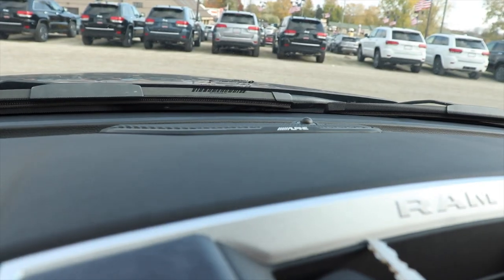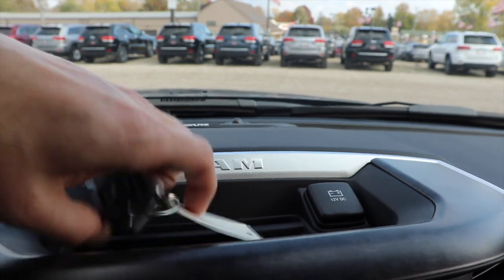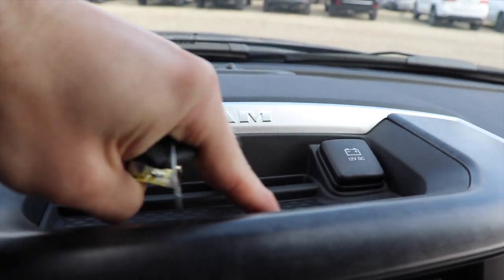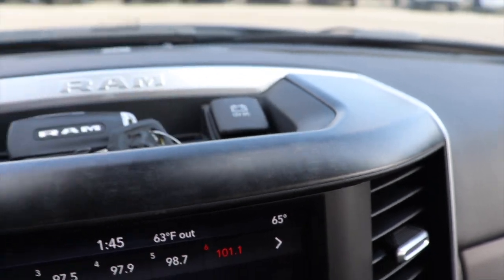Up top you have your Alpine speaker system — this does have the Alpine audio package. Right here you have a shallow storage compartment as well as a 12-volt outlet right there.